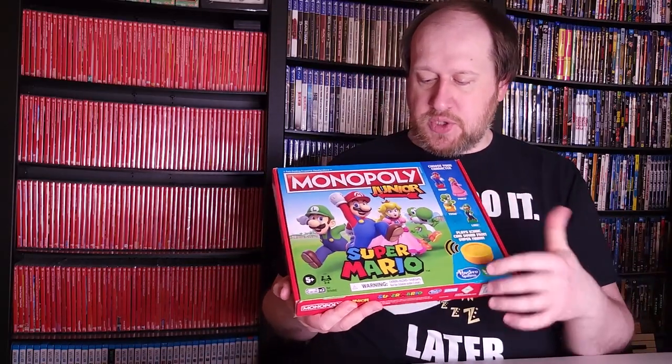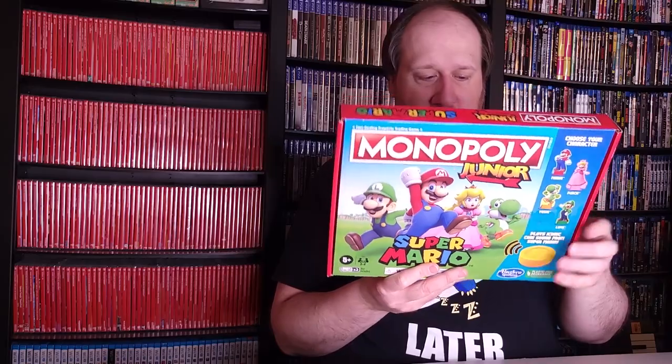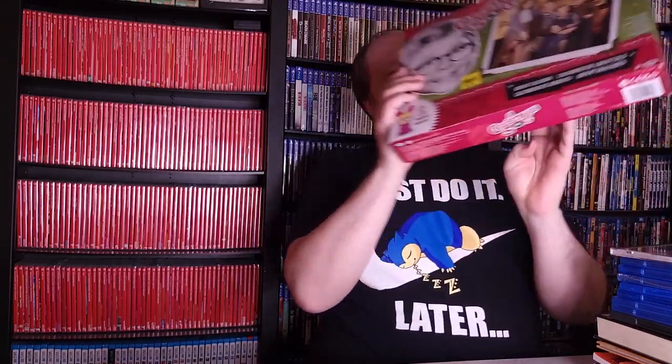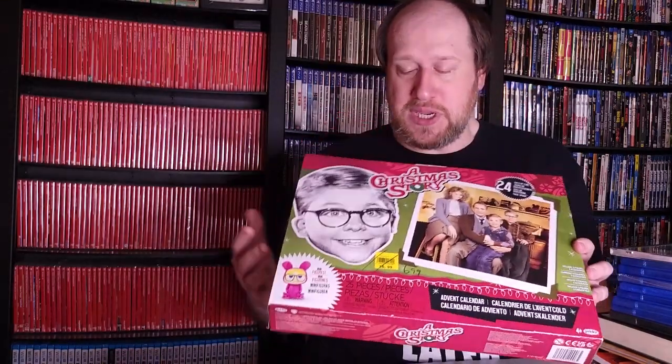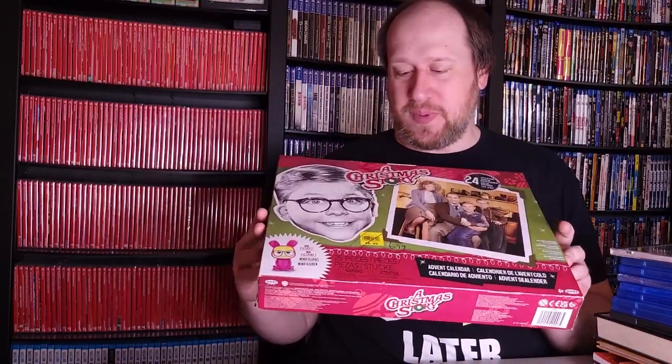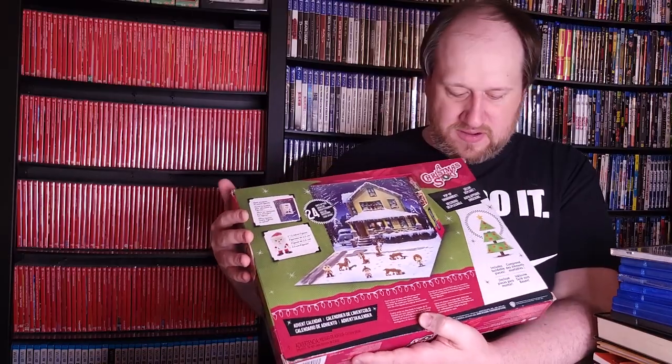I also picked up a Monopoly Junior Super Mario game set, also $2.99, and orange tags were half off the day I got it. What's neat about this one is it has a big electronic coin that makes sounds from the games, and it's 100% complete. Then I got a Christmas Story Advent Calendar for $6.99 — very cheap for something new — and I used a coupon so I got it for about half price. It's pretty neat: it has basically the entire family, the Bumpus hounds, Santa Claus, and of course a leg lamp from the classic film.